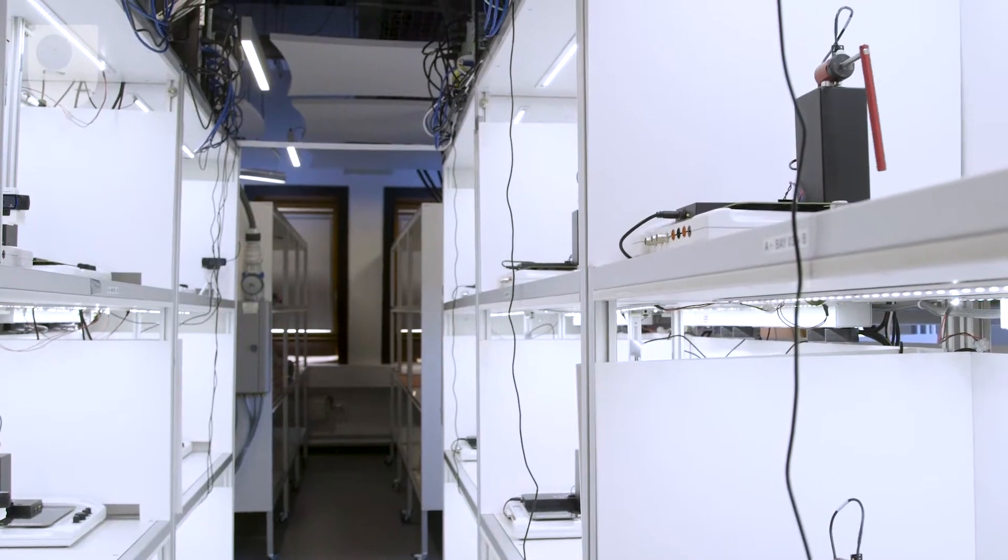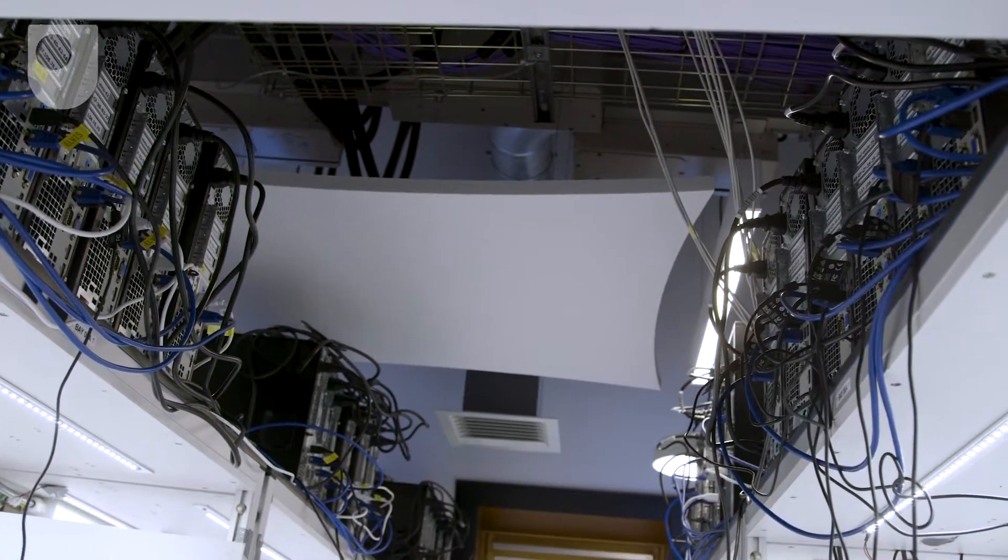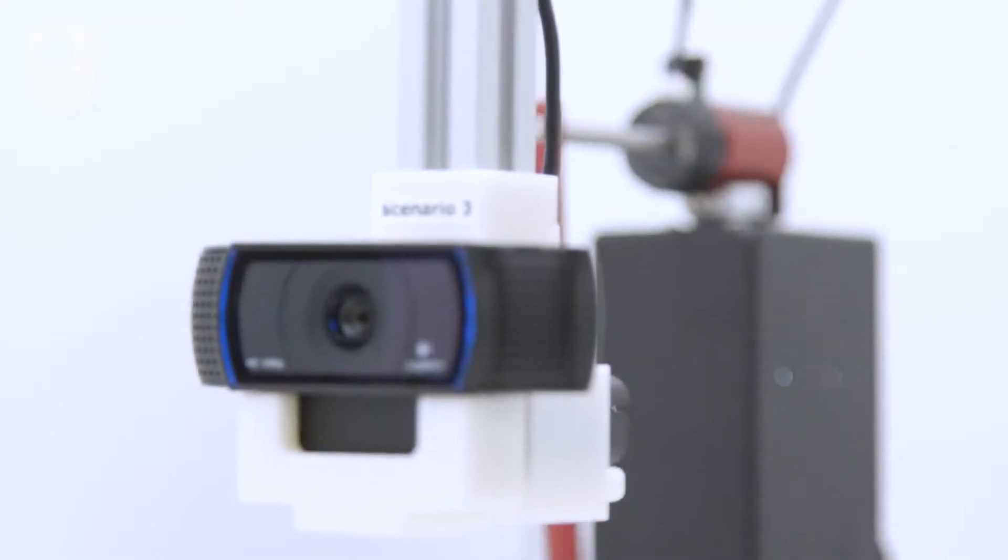Tim, this is the Open Engineering Lab — a brand new, shiny facility that you're in charge of. Can you tell me a little bit about what goes on in here? Absolutely. We've just added an electronics flavour to our General Engineering degree. That starts in September, and this lab has the practical work for that course in it.